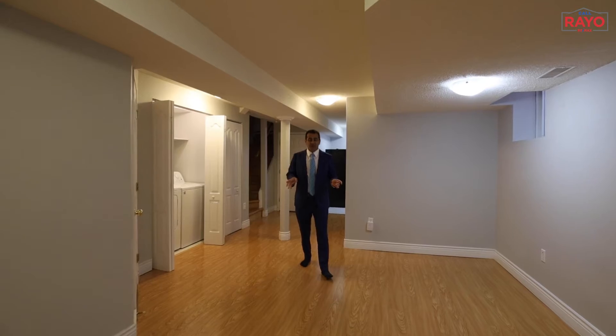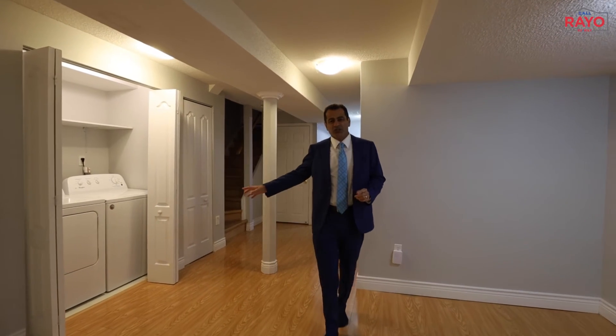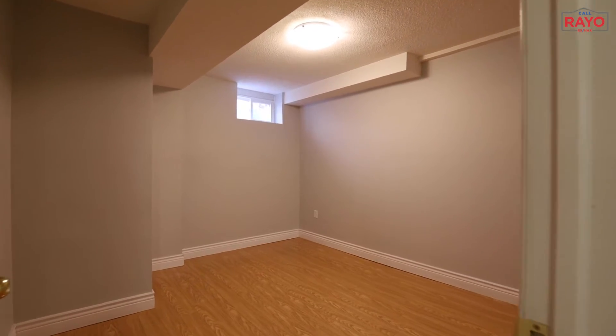We are in the basement, which has a separate entrance, professionally finished, laundry of its own, one bedroom, and a kitchen of its own.